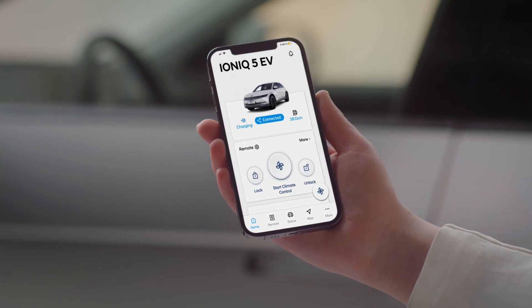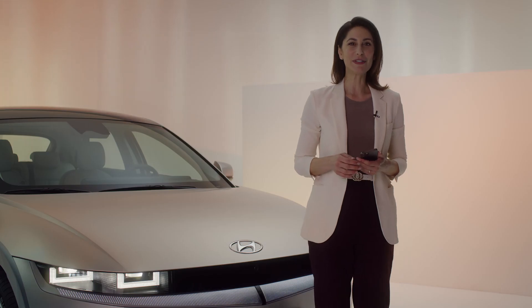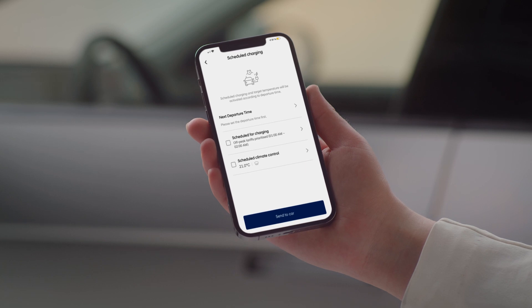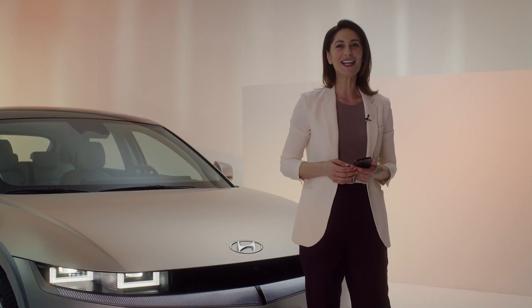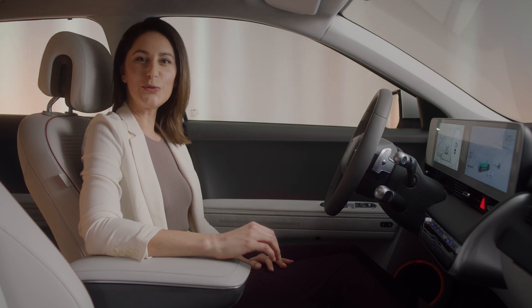The BlueLink app displays your range, battery state and charging times when plugged into public or private charging points. You can also select charging times that best fit your schedule and make the most of off-peak electricity rates. With the new cloud-based connected routing feature,